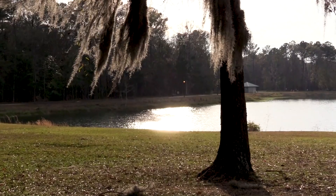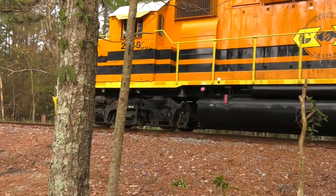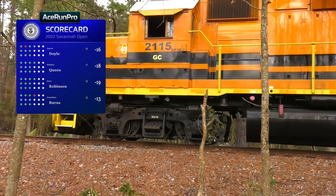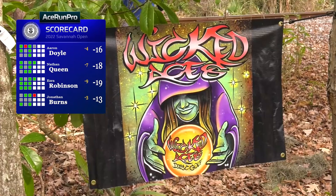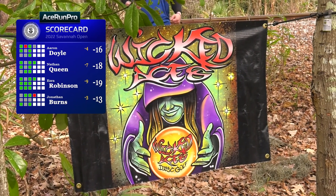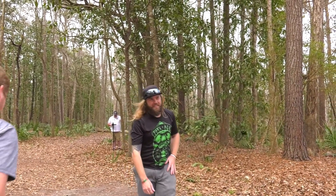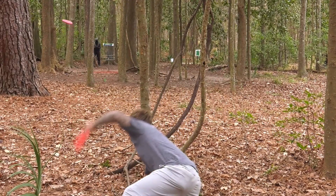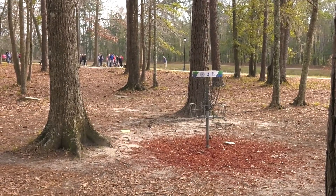Eight birdies in a row for Ezra — nine down through the front 10. That just doesn't sound possible but we just witnessed it. Cool stuff to watch — we've got 10 more holes to go for the back nine. We'll see if he can continue that here on Ace Run Pro. You can follow us on Instagram, Facebook, Twitter, and Patreon.